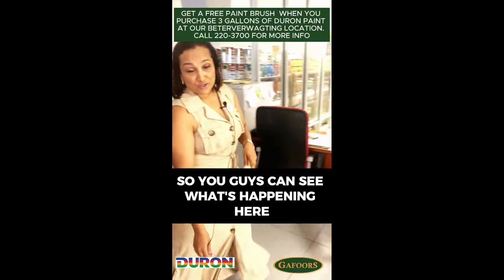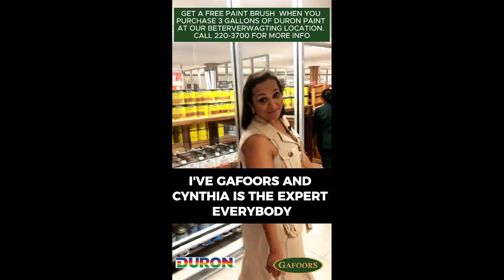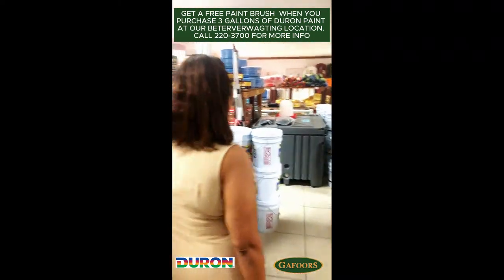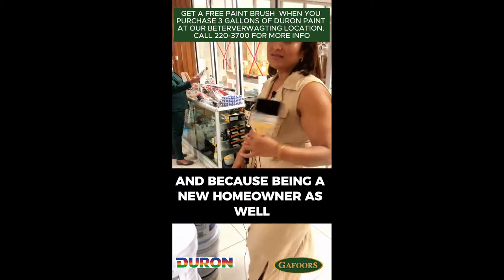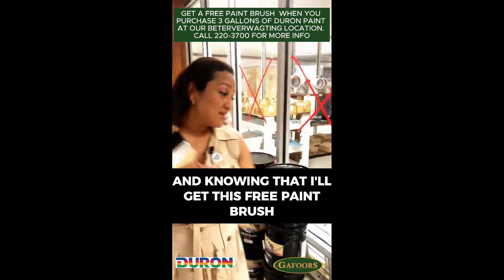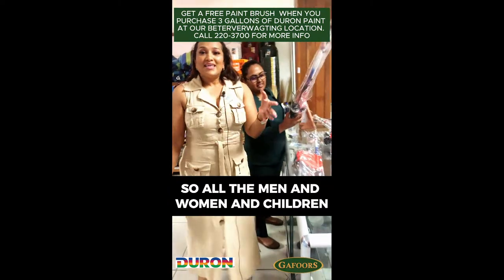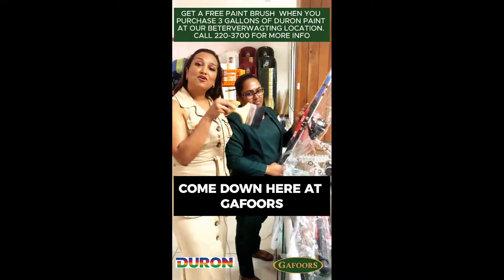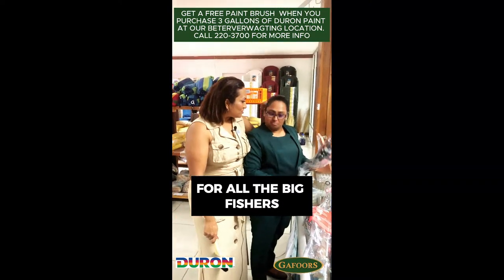We're going quickly so you guys can see what's happening here at Gafoor's — and Cynthia is the expert, everybody, she knows everything. I love coming to Gafoor's, it's always an adventure because I learn so much. Being a new homeowner as well, I know where to come find paint, and knowing I'll get a free paintbrush — this is what I want. So all the men, women, and children who think they've got what it takes to catch the biggest fish, come down here to Gafoor's!